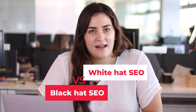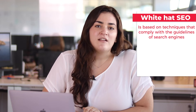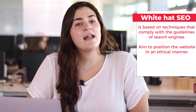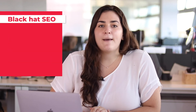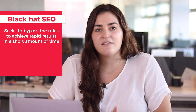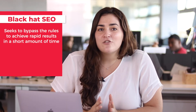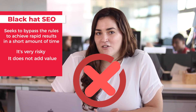White Hat SEO versus Black Hat SEO. White Hat SEO is based on techniques that comply with the guidelines of search engines and aim to position the website in an ethical manner. In general, white hat techniques result in higher quality websites and improve the user experience. In contrast, Black Hat SEO seeks to bypass the rules to achieve rapid results in a short amount of time — for example, including hidden content on the website or spamming links in forums and blogs. Although sometimes you can get a quick jump in positioning, in the long term it's very risky and doesn't really add value to the brand or the user, so we don't recommend using it.